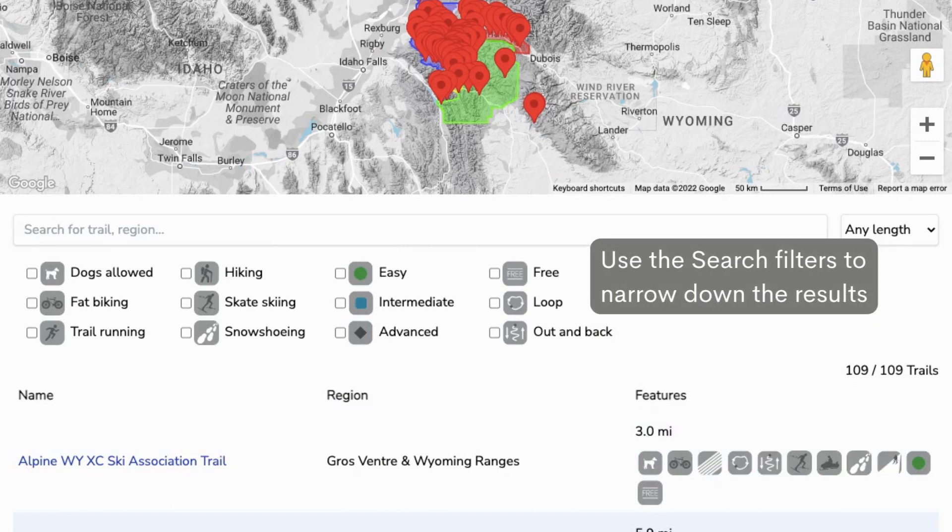Let's try it out. If you are just starting out, learning to skate ski, and wanting to stay on a loop trail, selecting those icons brings us to 30 total trails out of the total 109.